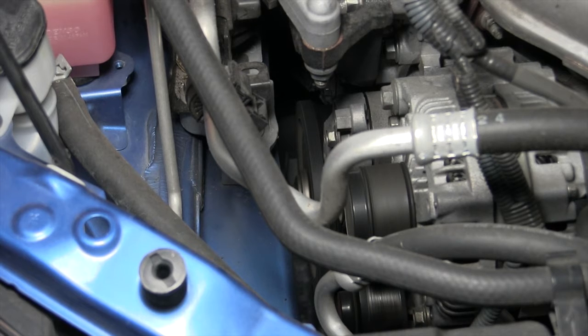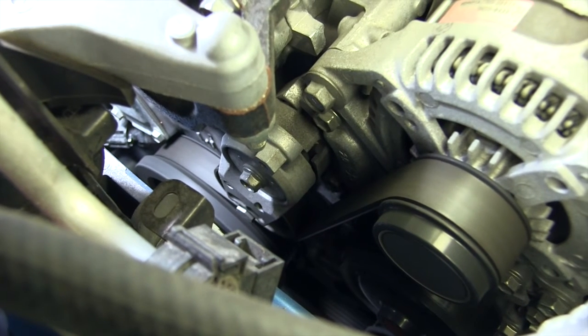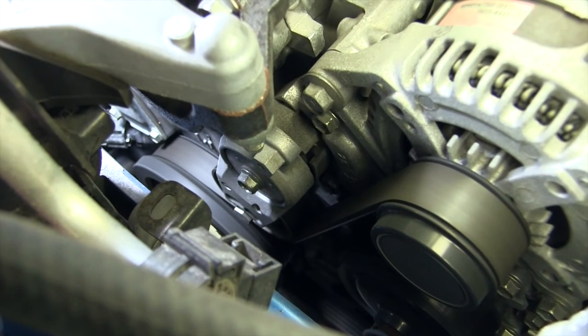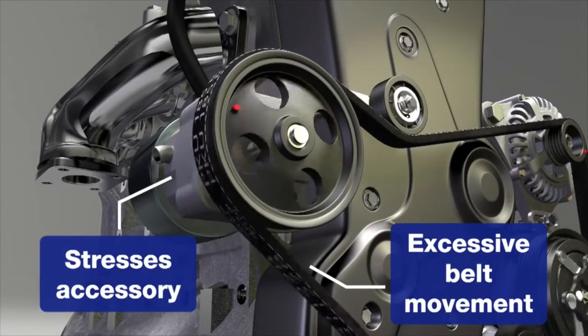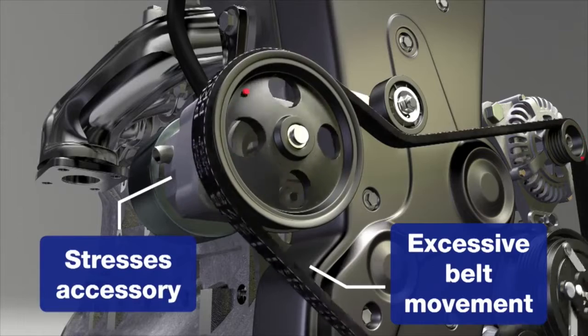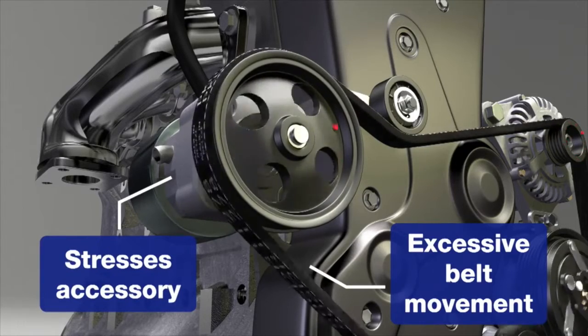Inspect the belt during operation. Look for any signs of fluttering or excessive movement of the tensioner. Listen for any obvious abnormal noise. Belt flutter is caused by incorrect belt length, a worn tensioner, a modified accessory drive system, or a wrong belt application.